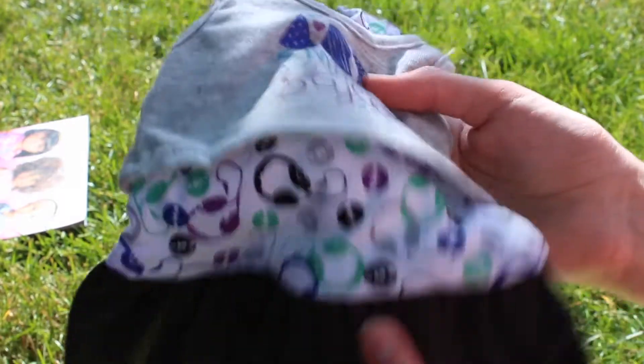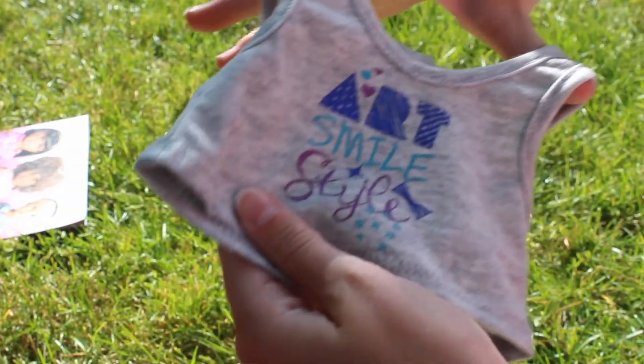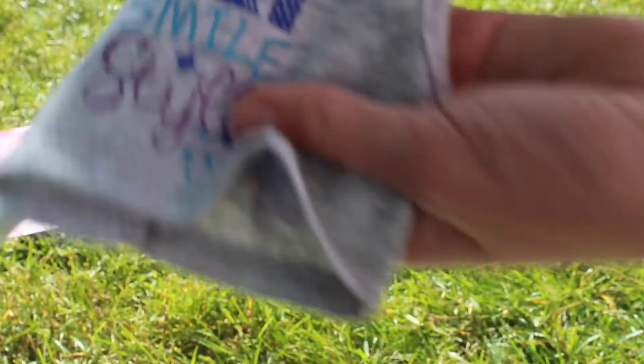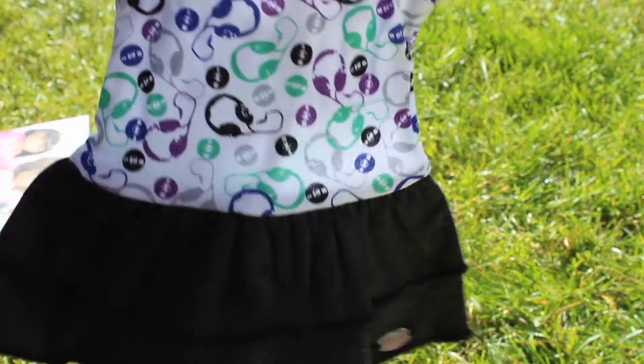So this is the outfit — it's really cute and it has kind of like this tank top thing that says 'art smile style.' And then it also has this dress that has a bunch of music records and headphones on it, and the bottom is just grayish black. That outfit is super cute and I really like it.